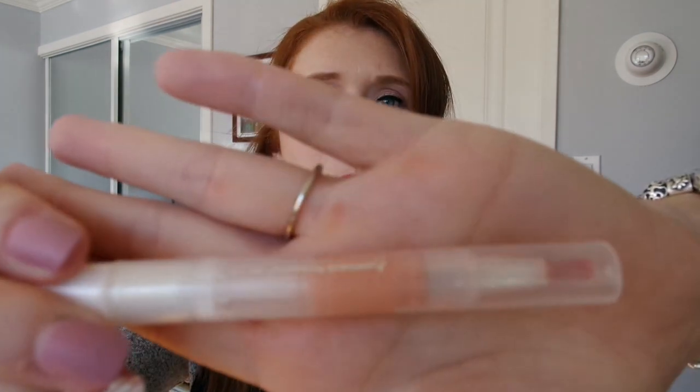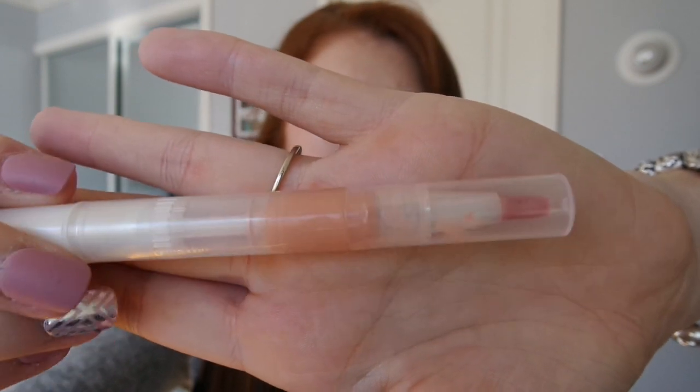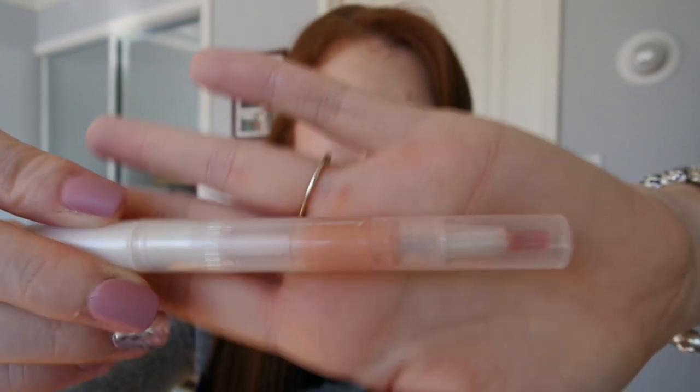The next new item is the ELF Hyper Shine Lip Gloss in Bare. I'll mark it when I'm done with this video, but it just needs to get used up — it's on the older side and not that great of a product. I've been using it on weekends, and now I want to fully commit to it as a project item so I can finish up two lip products this project.